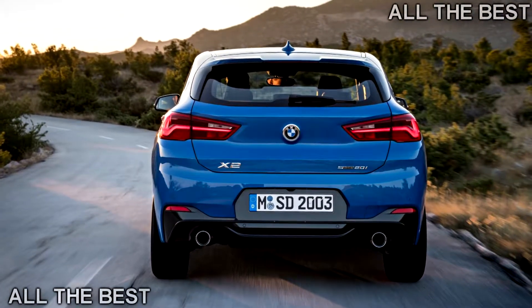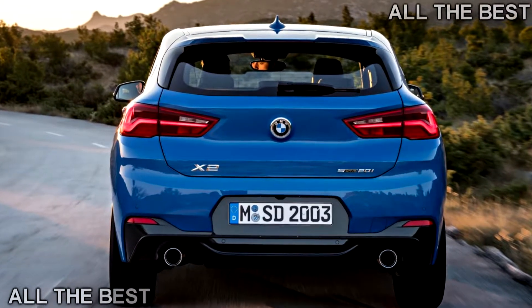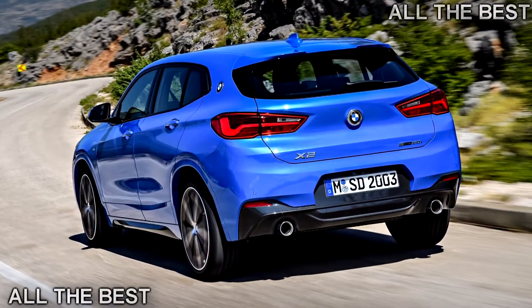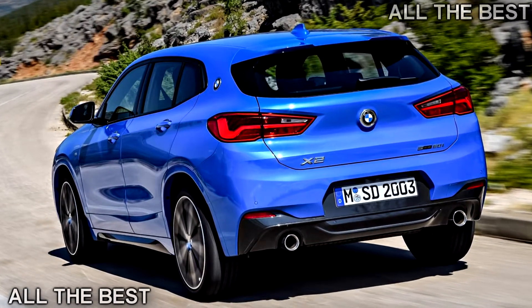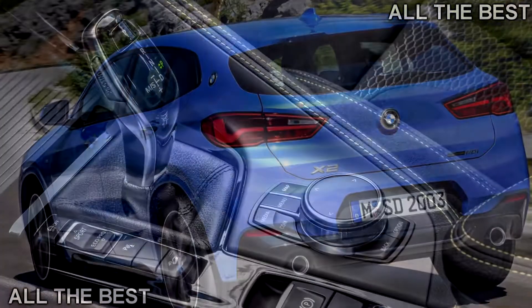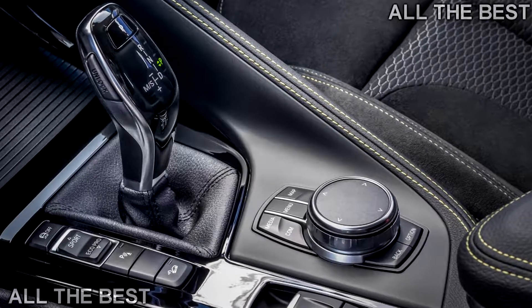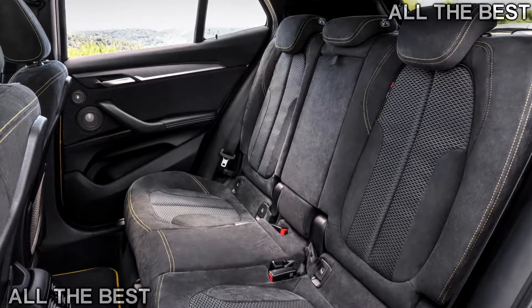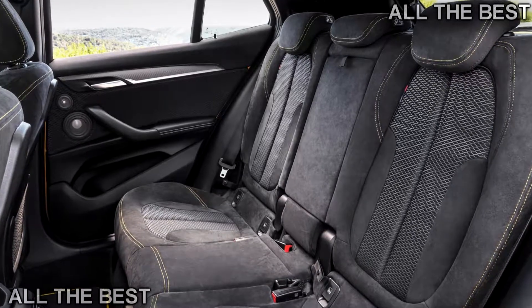As you'd expect, it fits neatly into BMW's lineup between the existing X1 and X3, but more like the X4 and X6. Tradition dictates BMW's practical SUVs get odd numbers and the stylish ones get evens. The emphasis here is on style rather than outright practicality, as the X2 is supposed to appeal to a younger subset of BMW buyers who live in urban areas, lead active lives, and are fully connected with the digital world.